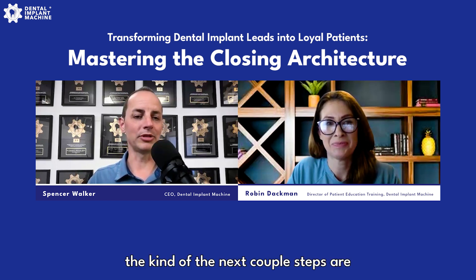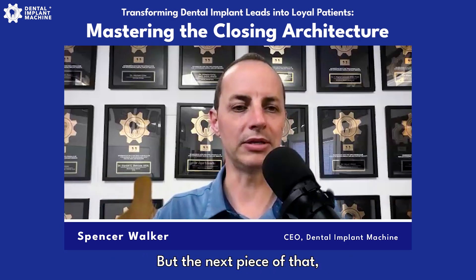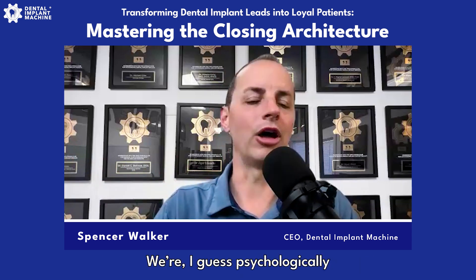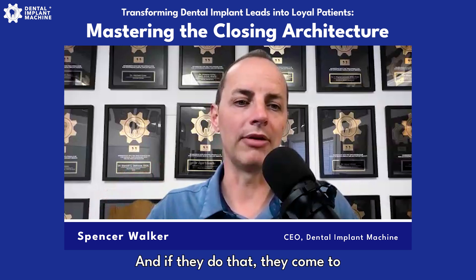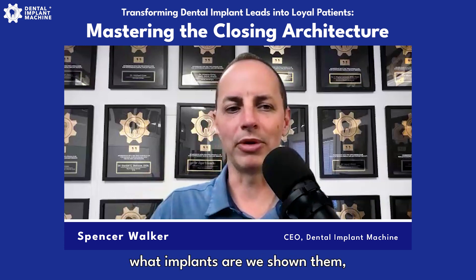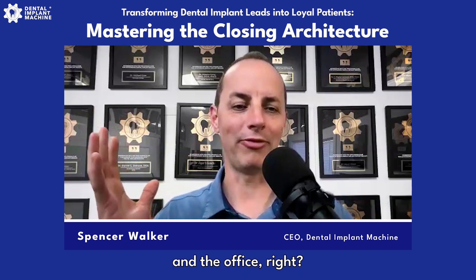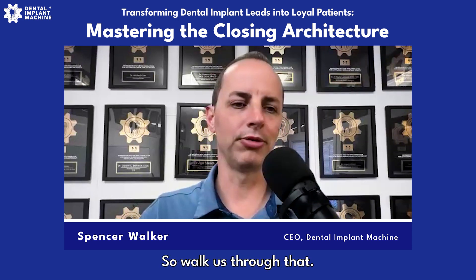The next couple steps are the practice tour — we're going to introduce you to the practice, get you familiar. Psychologically, what we're doing is trying to get people to like and trust dental implants, and then like and trust the doctor and the team. If they come to like and trust both of those, they are much more likely to move forward to treatment. So, the practice tour and getting the scans — walk us through that.